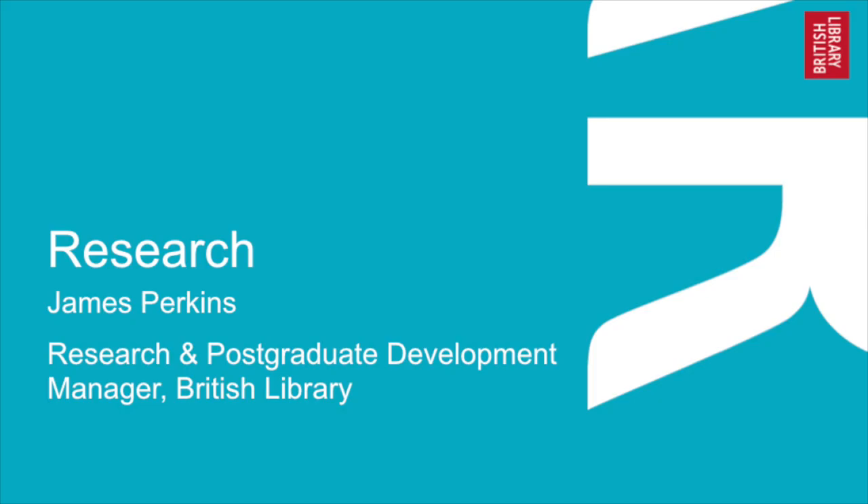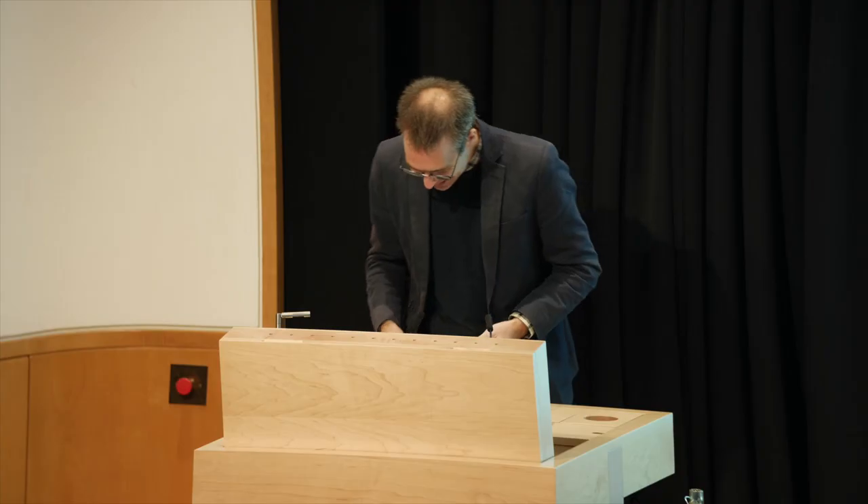Over the years the categories have evolved, and the first category that has been a constant from 2015 is the research award. I'm going to get my colleague James Perkins, who's the Research and Postgraduate Development Manager at the British Library, to talk about some of the entries and also excitingly talk about the runner-up and the winner. James, yes, thank you very much. Hello everyone.